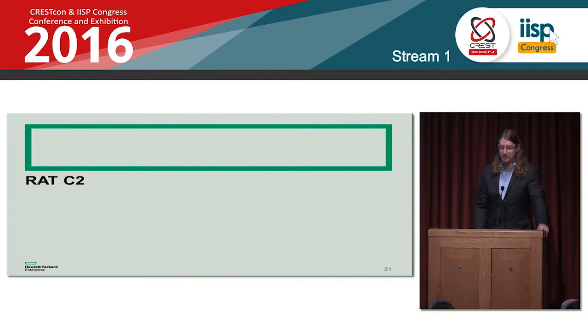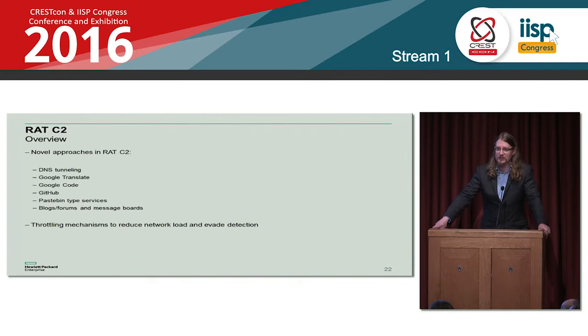Moving on to Remote Access Trojan command and control. We've seen some very novel approaches in RAT C2 over the last year. We're still playing cat and mouse with threat actors — the more we uncover and block their techniques, the more they shift around and try new things. We've seen DNS tunneling, Google Translate, Google Code, GitHub, various pastebin-type services where you can paste a chunk of text online, and blogs and message boards — anywhere you can openly post messages, threat actors are abusing this.